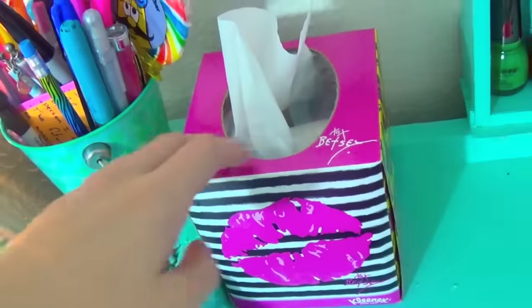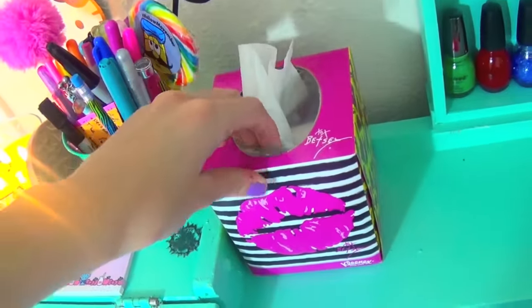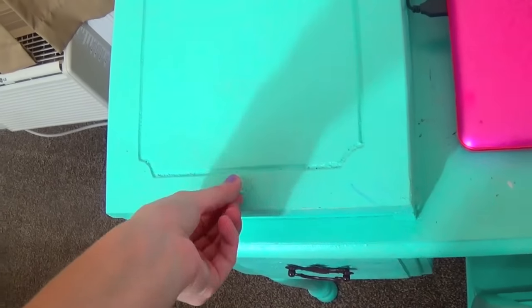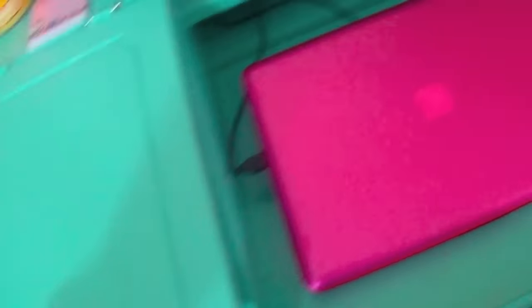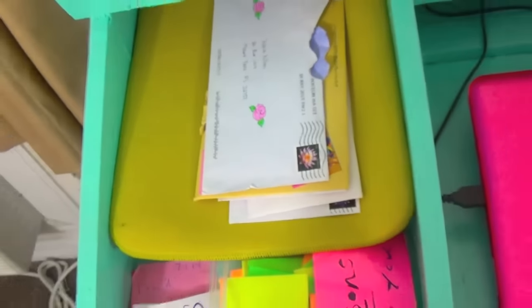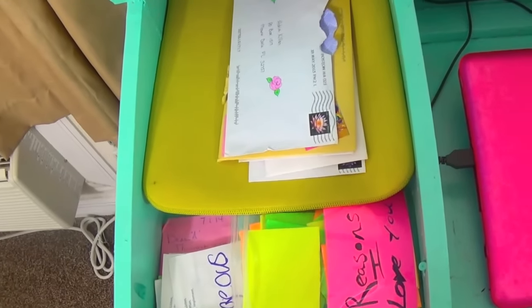Then over here we have a little Betsy Johnson tissue box. And this right here is actually a little cabinet which can open and close. It could have a handle, but I haven't gotten around to getting a little handle for it. So in here I just have some PO box letters that I have yet to sort through and make a video on.